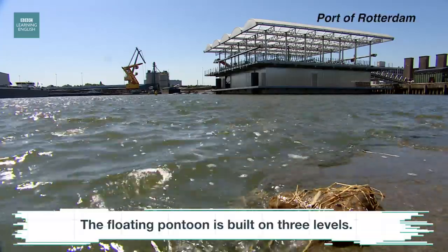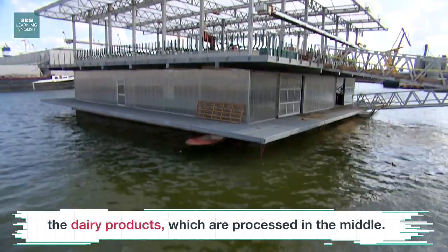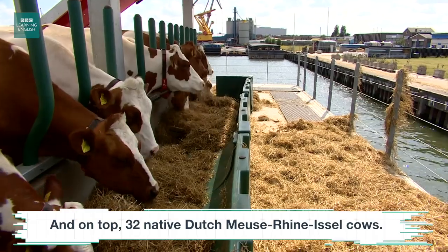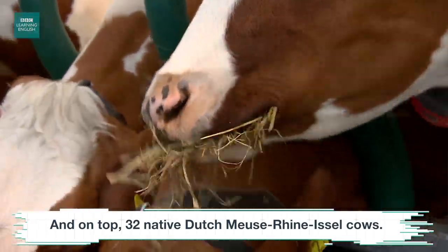The floating pontoon is built on three levels. In the basement they are growing fruit to flavour the dairy products which are processed in the middle. And on top, 32 native Dutch Meuse-Rhein-Eissel cows.